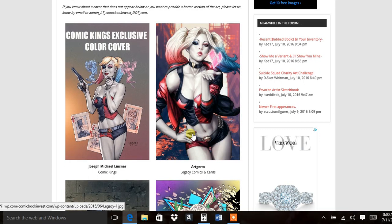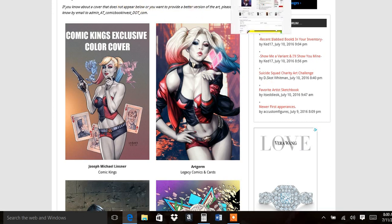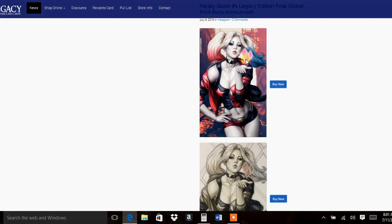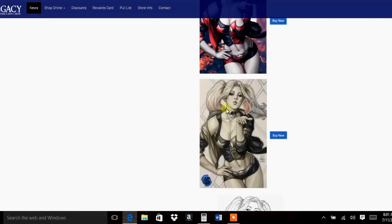One of the ones getting the most heat is the Art Germ from Legacy Comics and Cards. Beautiful cover — a lot of people are collecting his stuff, everything that he does. This is one of the more popular covers. You really need to get up on this. This is Legacy Comics and Cards, and this is their order. You can pre-order both — they have the color and the black and white.